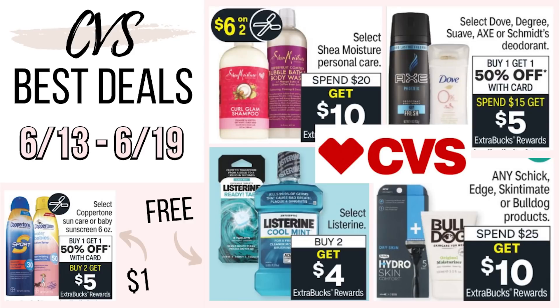Hey you guys! Welcome back to my channel. So in today's video we're going to be going over the best CVS deals for next week. These deals are going to be starting tomorrow on Sunday, June 13th and running through Saturday, June 19th. We've got some pretty awesome deals coming up at CVS this week, so super excited to share these deals with you guys.